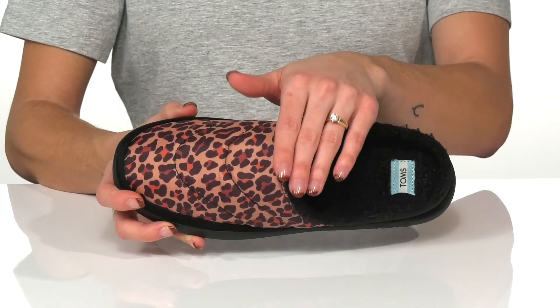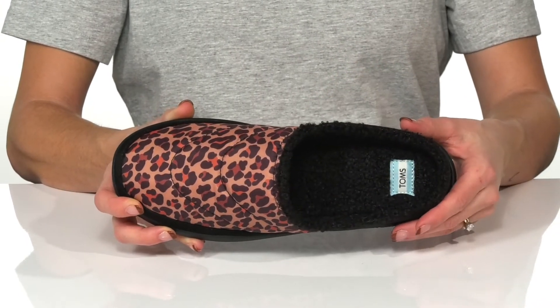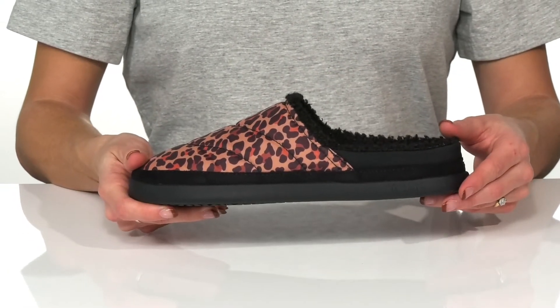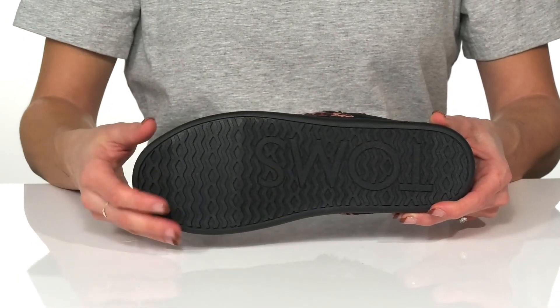There's a faux fur trim and lining, keeping your feet super warm and snuggly. They have a padded footbed and an easy slip-on design. They sport that Toms logo on the midsole, and the outsole is rubber and textured for traction.